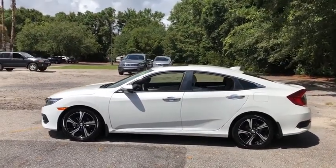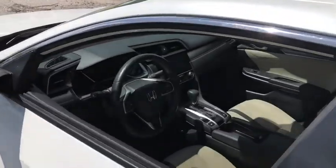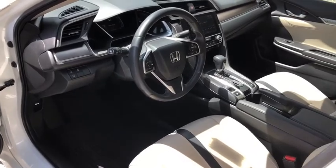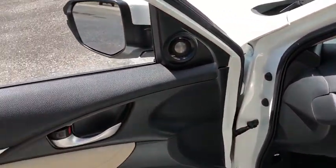Here are some of this vehicle's great options: keyless entry, traction control, navigation system, power passenger seat, panoramic sunroof, dual airbags, power steering, four-wheel disc brakes, security system, power windows, fog lights.